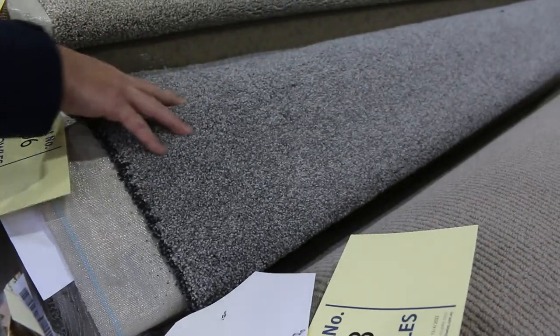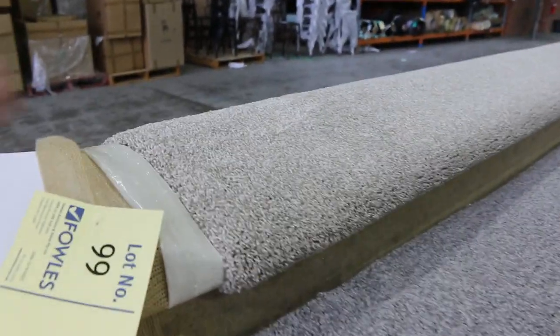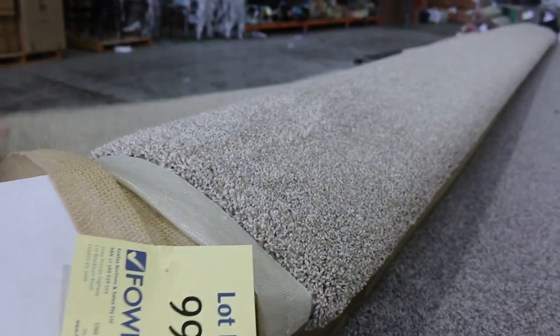Lot number 96 is a really nice twist pile in a lighter grey. Lot 99 is more of a tawny, browny-beige sort of colour. Good metreage there again, and a nice twist pile.